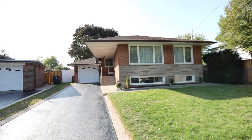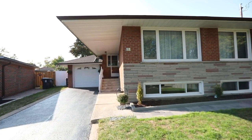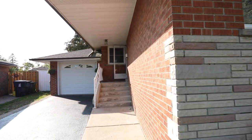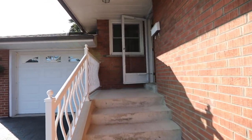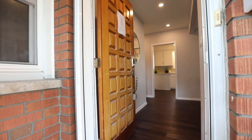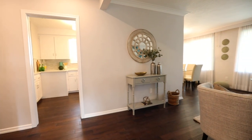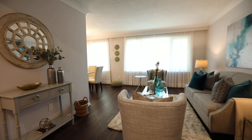A beautifully updated three plus one bedroom brick bungalow with two washrooms, nestled on a quiet cul-de-sac within a family-minded neighborhood of East Toronto. Welcome to 18 Chatsmere Place. Purchased by the original owner in 1959, this home still retains its charming exterior and curb appeal, yet showcases gorgeous modern interior finishes.